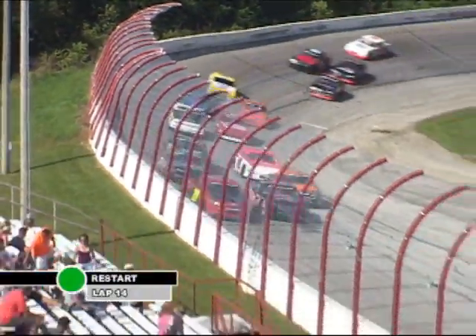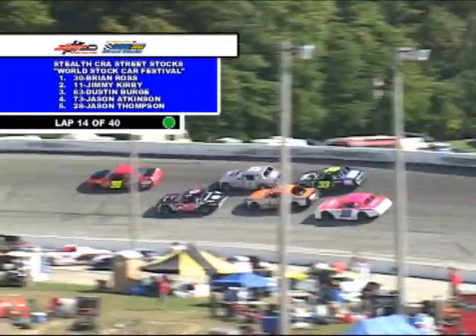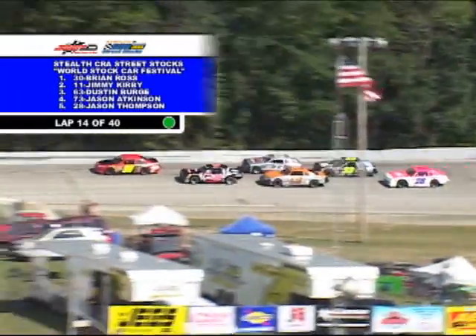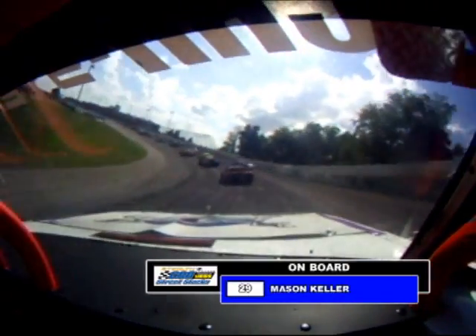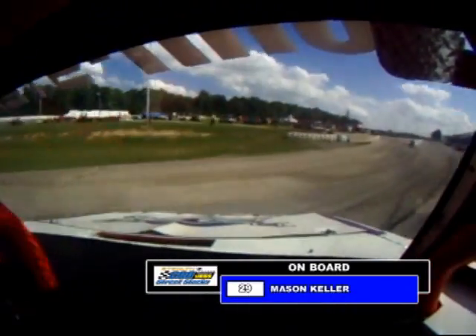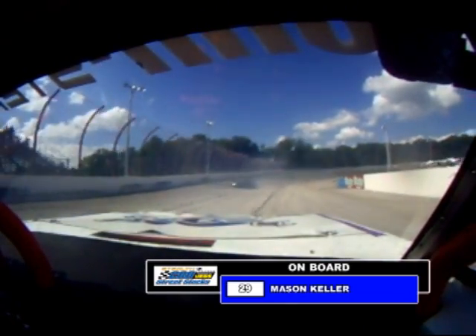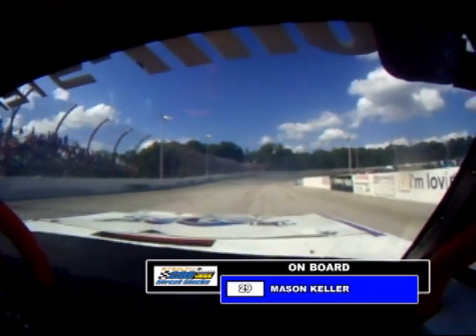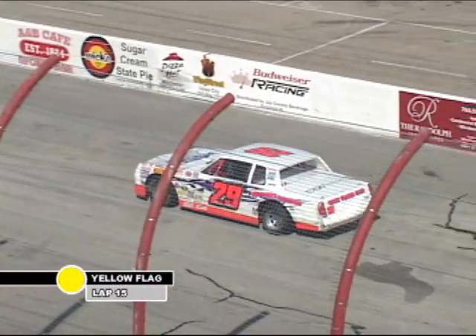Green for Kirby, green for Ross. Ross takes the lead as he pulls out front. Parham looking for an opening — the opening wasn't there. Contact between Atkinson and Kirby heading to three. Kirby on the bottom lane, going to try to get back to the top off of four — he does, right in front of Atkinson. And around goes the 29 car of Mason Keller, the Indianapolis driver, around in turn number four.